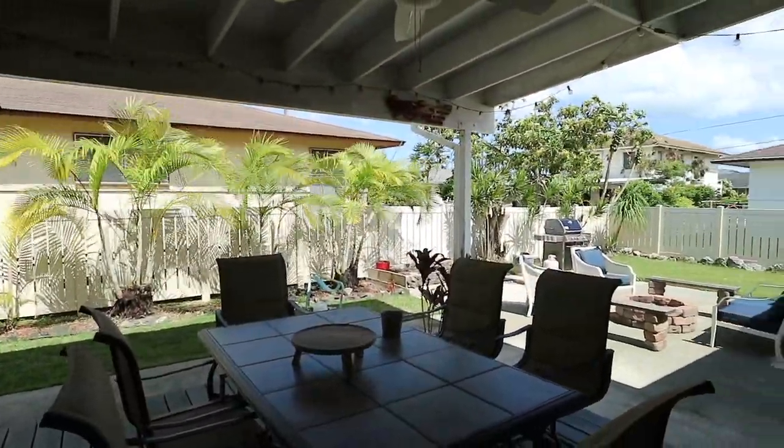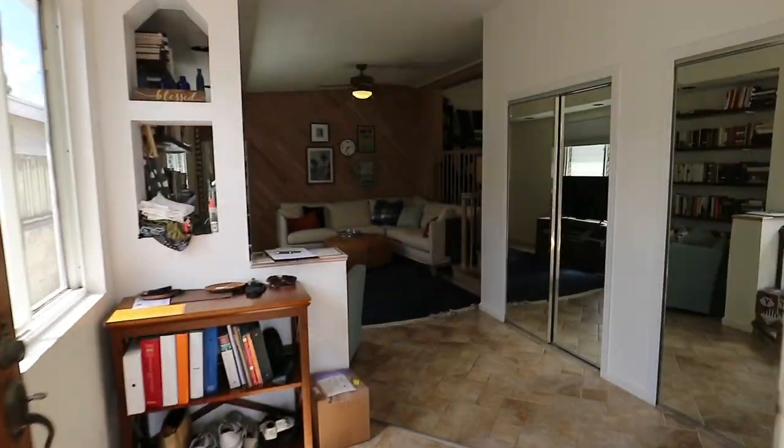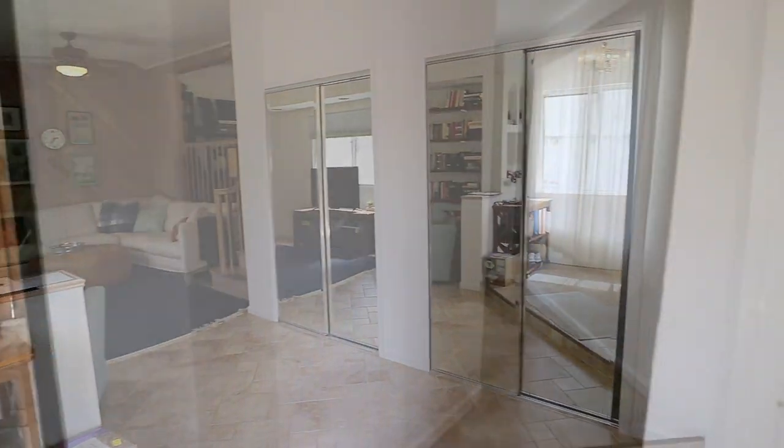The house was built in 1954 and remodeled in 1970. Property tax information is $258 a month.